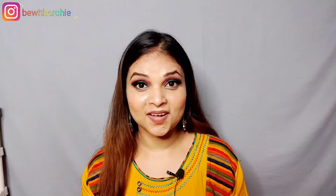Hi guys! Welcome back to my channel, Be with Archim. Welcome to Be with Archim. How are you guys? In this video, I am going to share with you how we should remove our makeup.